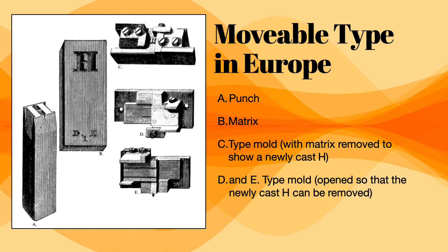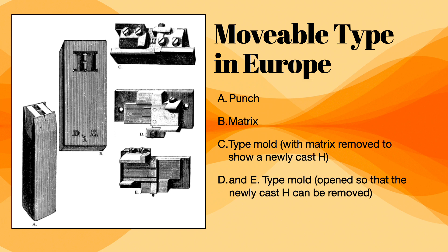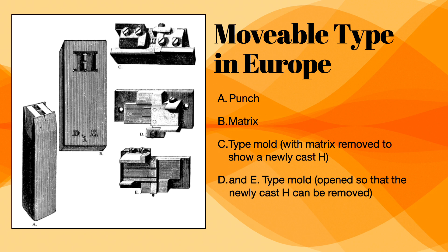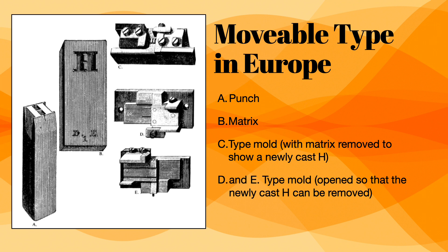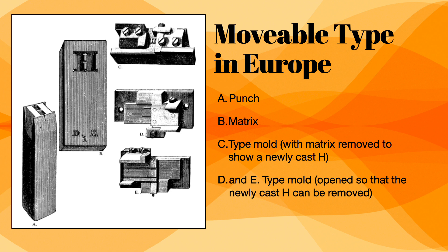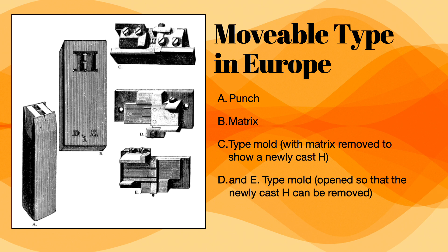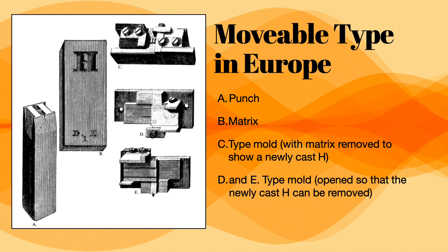Johann Gutenberg is considered the father of movable type. He created these typecast molds, illustrated here by early 19th century engravings. A steel punch stamped an impression of a letter form into a softer brass matrix; the matrix was slipped into the bottom of a two-part type mold; the mold was filled with molten lead alloy to cast the type; and after cooling, the mold was opened and the cast removed.